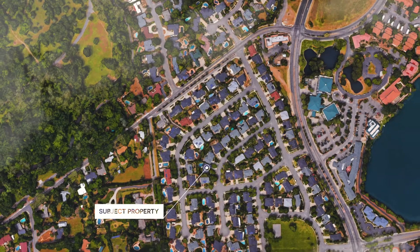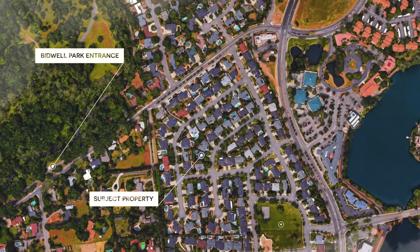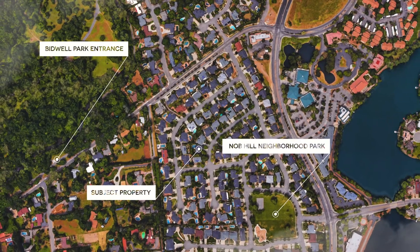What I absolutely love the best about this new listing is Location, Location, Location. This house is just located two blocks from the Bidwell Park entrance. Off to my right you're just two blocks from a fantastic community neighborhood park, and the best part — there are no HOAs in this neighborhood and it is fantastically maintained.